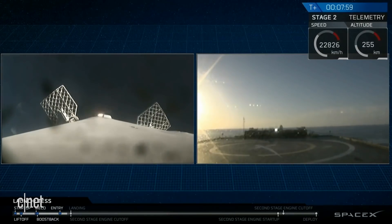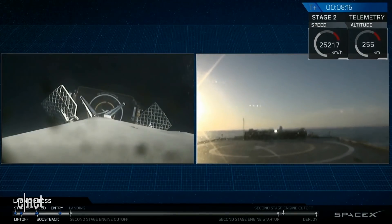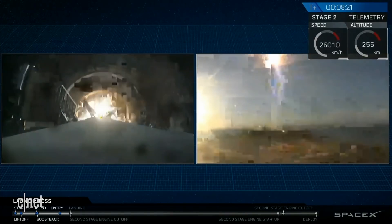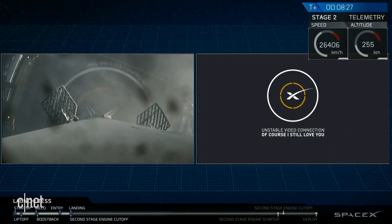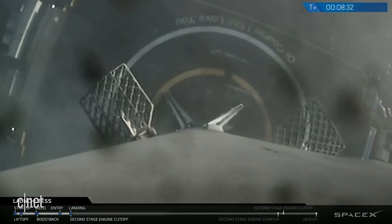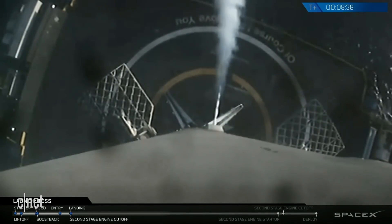Let's see if we can catch it. And as you can hear from the applause and the video right there on your screen, the first stage has successfully landed on 'A Force I Still Love You.' This marks the 24th successful landing of a Falcon 9 first stage.